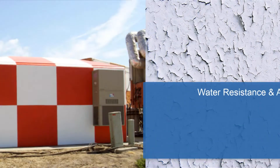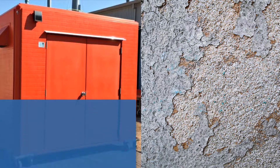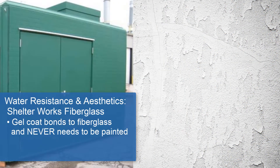Concrete requires a sealer or paint for weather protection and can crack, chip, or peel. Shelterworks fiberglass construction doesn't use paint at all. It colors the building with gel coat, which is bonded to the fiberglass at a molecular level, which means no chipping, cracking, or peeling, ever.